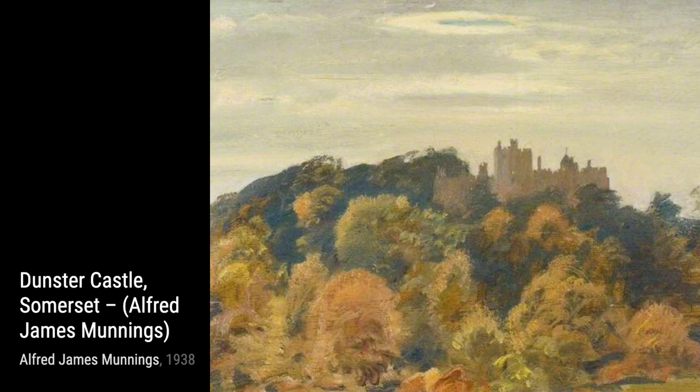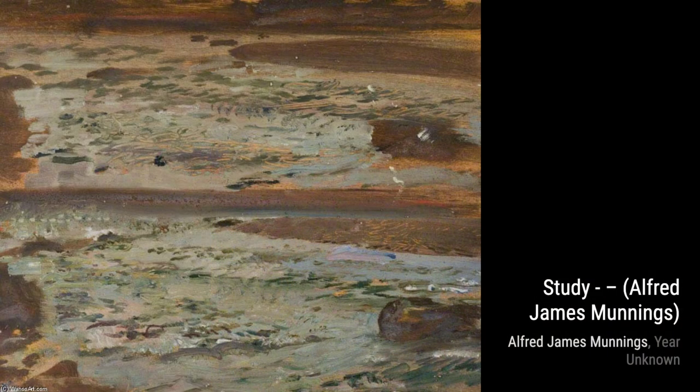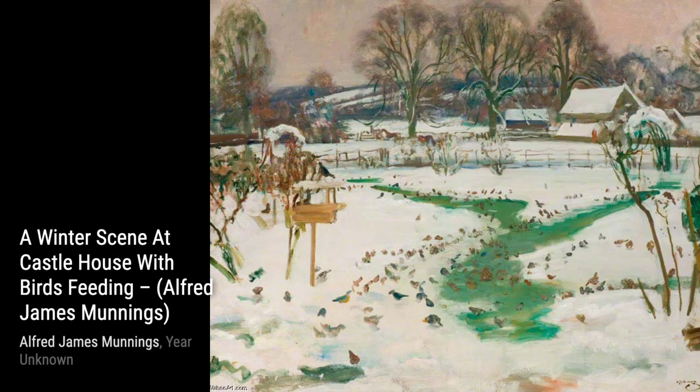Let's kick things off with The Chestnut Racehorse with Jockey Up in a Landscape. This painting captures the energy and grace of a racehorse in full stride, with a jockey guiding it through a beautiful landscape.